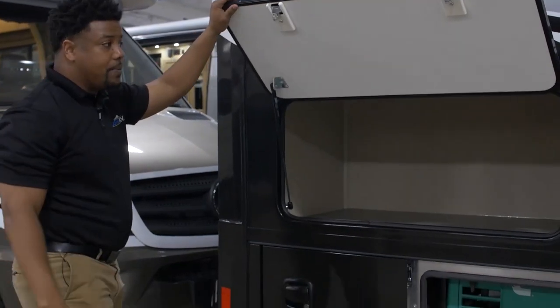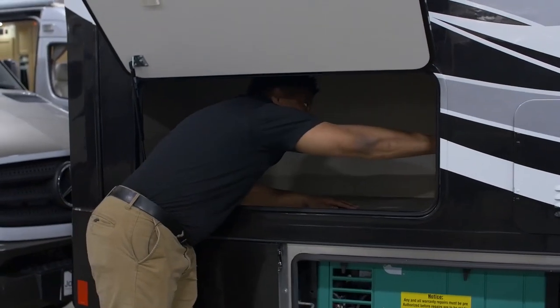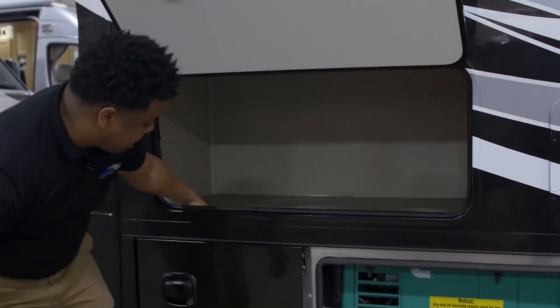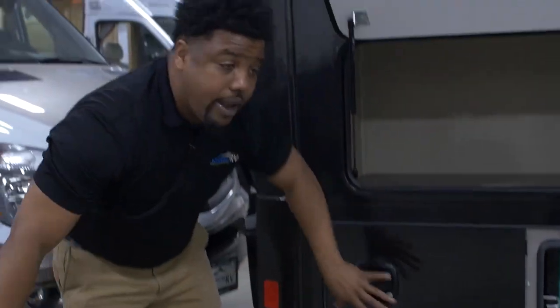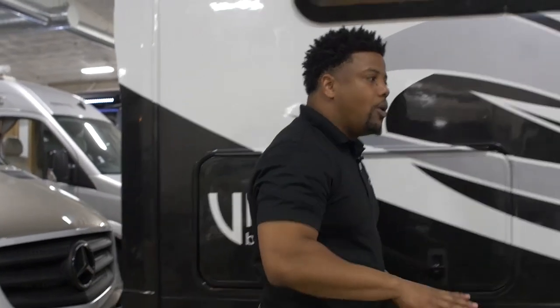There's more storage right up top here — this is a spring-loaded door, so I can easily access the inside. I've even got enough space to fit my full arm in there, and there's one more small storage compartment on the exterior as well. All of these storage compartments are lockable, so I can keep personal items secure if I step away from the coach to go on a hike.